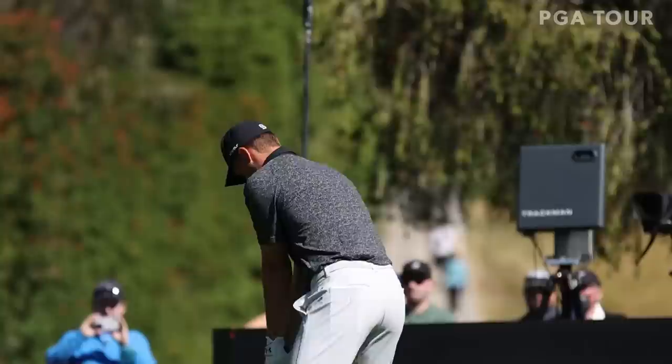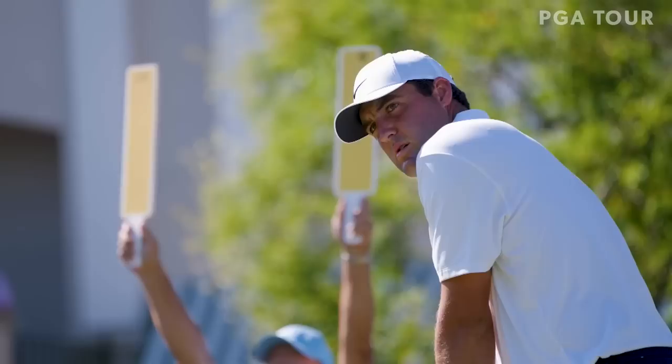In my rehearsals or practice swings, it's just very, very connected and around me, where my arms don't feel like they get away from my body at all. When I do that correctly, it seems pretty simple to hit the ball, hit my start lines. And when I hit my start lines well, I typically play well. A lot has to do with tempo, just committing to the shot. I'm a big feel guy. Turn your body and club together.